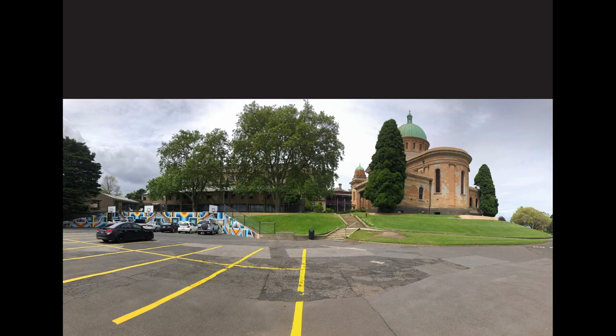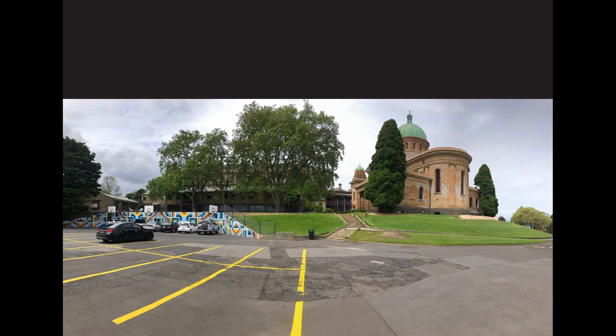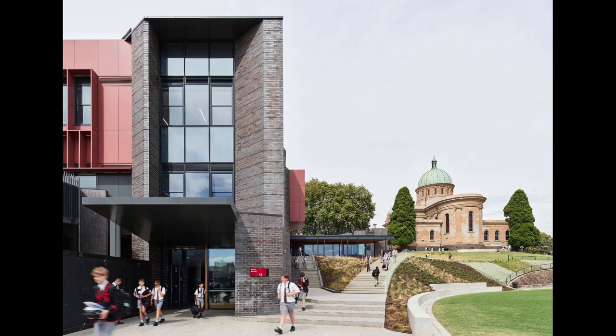During the master plan we identified a previously underutilised part of the campus for the new building — a car park wedged into the site's steep topography. We saw this project as offering a rare opportunity to connect the expansive campus while solving campus-wide accessibility issues. But the building's ability to connect was not just geographical. While primarily for middle school students, it was important that the building welcomed all year levels and allowed them an opportunity to rub shoulders and develop relationships of caring and mentoring.